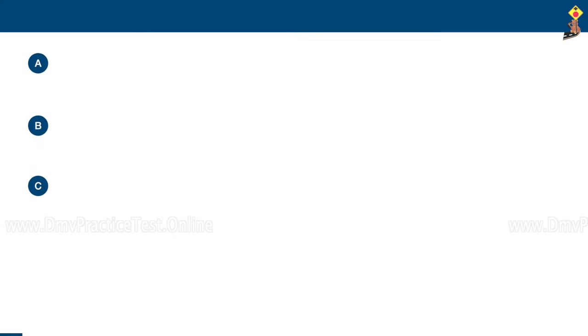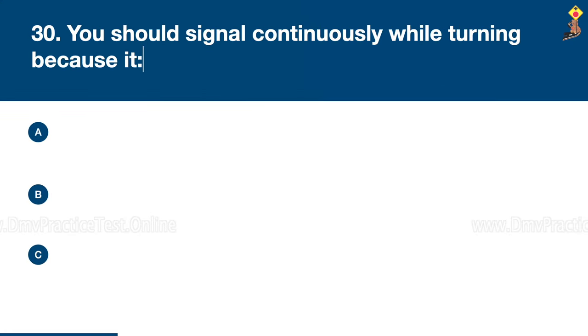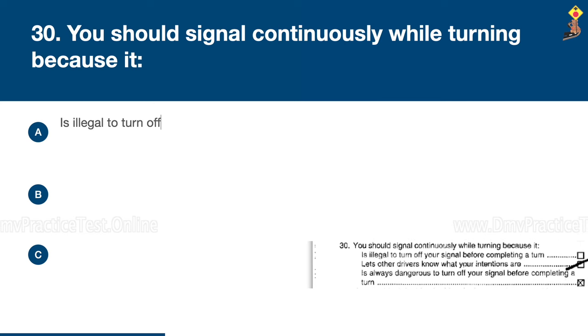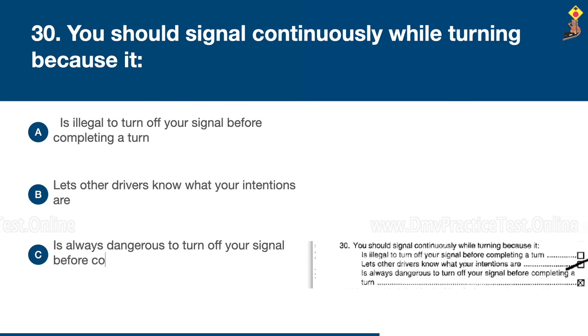Question 30: You should signal continuously while turning because it is illegal to turn off your signal before completing a turn, it lets other drivers know what your intentions are, or it is always dangerous to turn off your signal before completing a turn. Congratulations, the correct answer is B: it lets other drivers know what your intentions are.